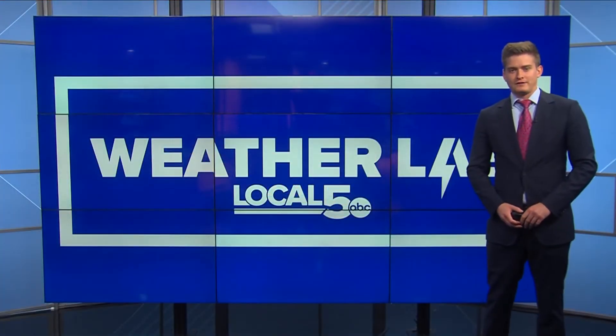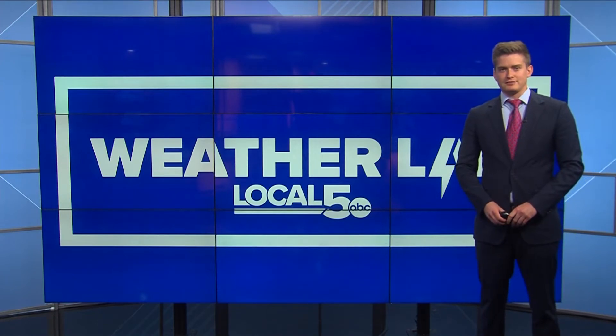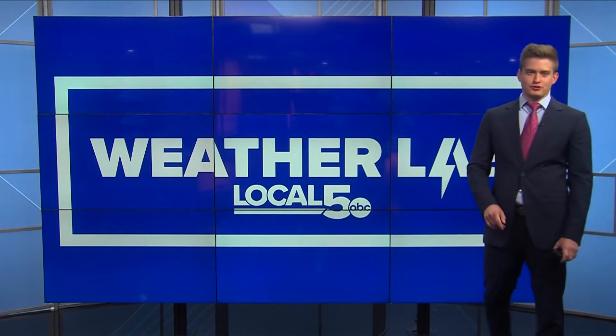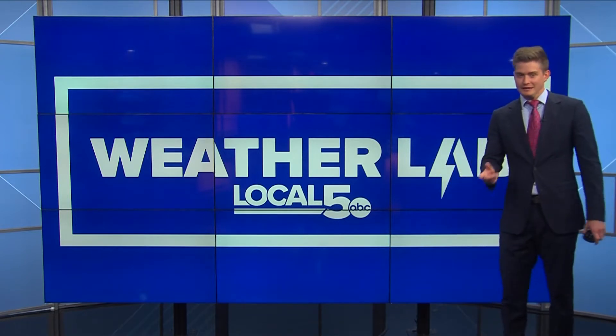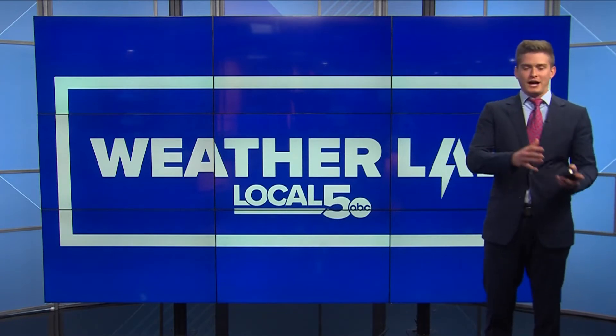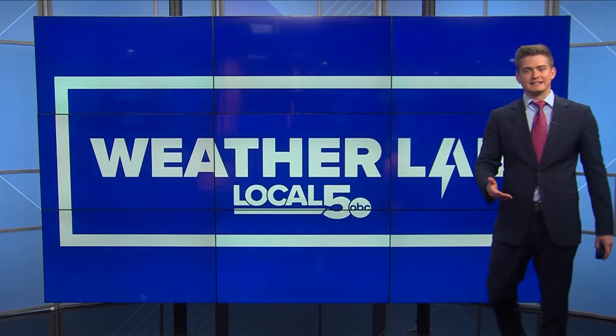Hey everybody, welcome into the Local 5 Weather Lab. I'm meteorologist Dave Downey. Today we're going to talk about the WBGT — the wet bulb globe temperature. You might have heard of it before; I hadn't heard of it until this summer. It's basically another value that can be compared to a heat index.